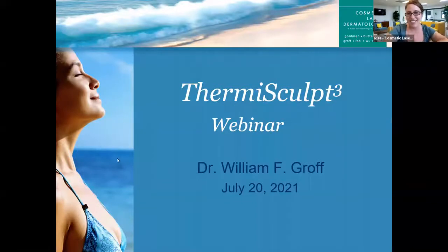Hi everyone and welcome to the latest webinar from Cosmetic Laser Dermatology. Today we are here with Dr. William Groff and we are really excited to talk about a brand new proprietary procedure just available at Cosmetic Laser Dermatology — the ThermiSculpt 3. It's a combination treatment to dramatically reshape and tighten your neck and jawline. Dr. Groff is going to explain what it is, how he does it, what techniques are used, and show you some of the amazing results.